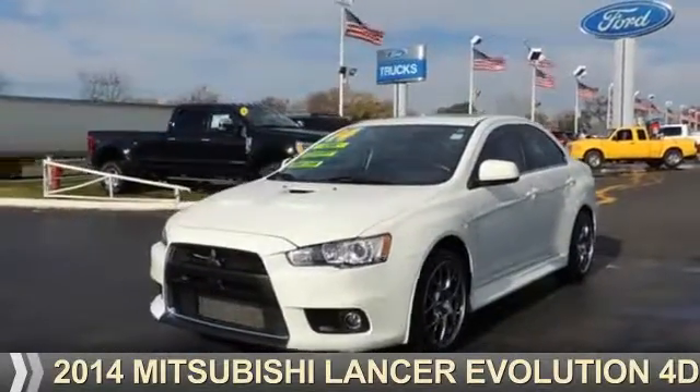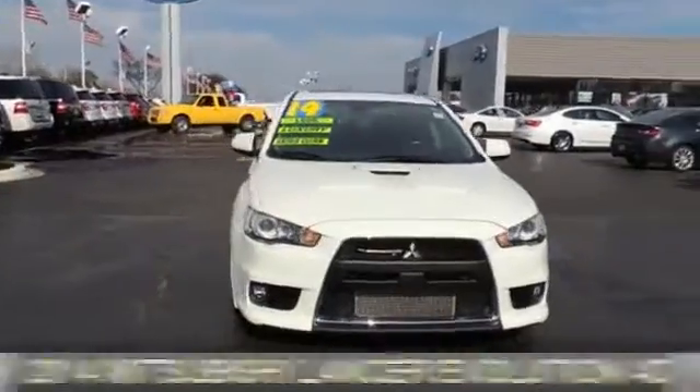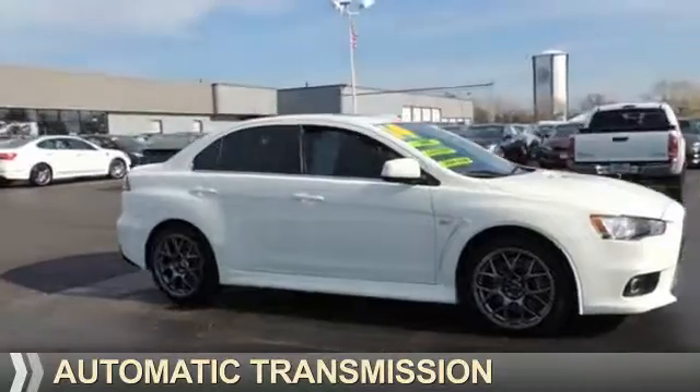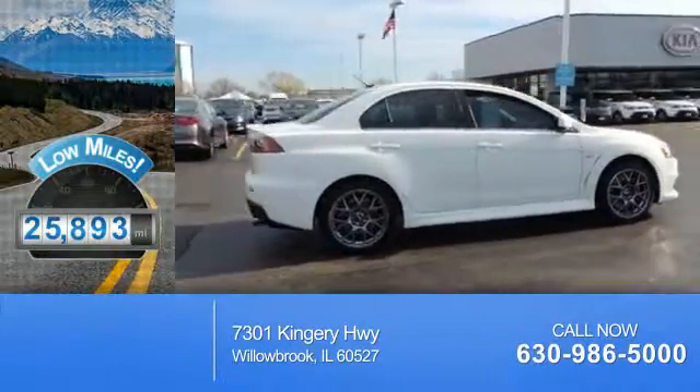Presenting the 2014 Mitsubishi Lancer Evolution. It's powered by all-wheel drive, a 2-liter, 4-cylinder engine, and an automatic transmission. With fewer than 30,000 miles, this vehicle has a long road ahead.